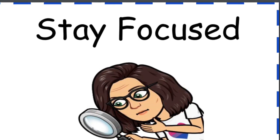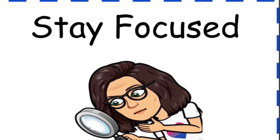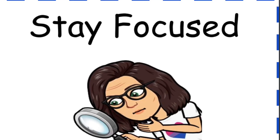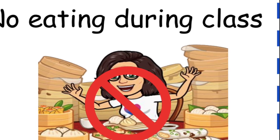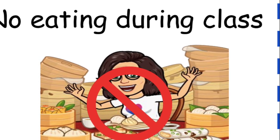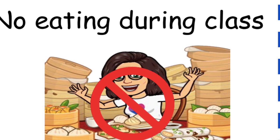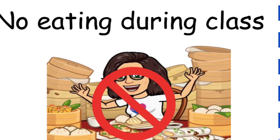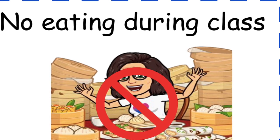Stay focused and on task. You don't want to miss anything the speaker says. No eating during class. When we are online, it is time to learn. Plus, you don't want to ruin your device by spilling something on it.